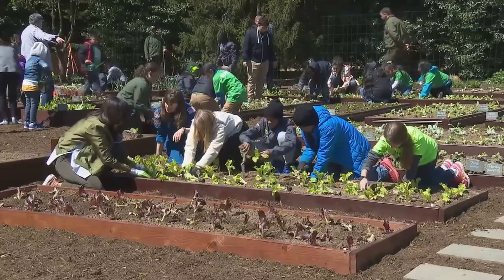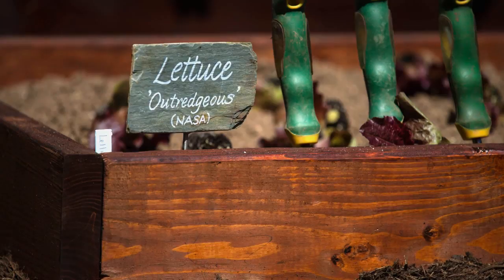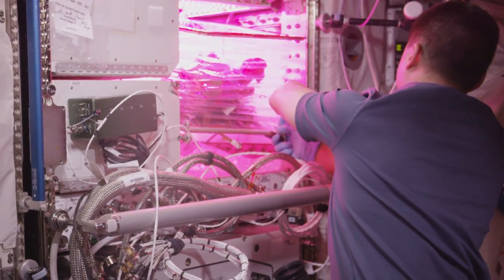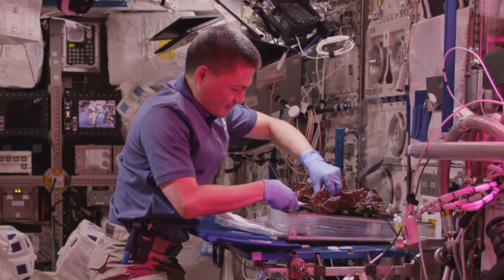Last spring, NASA officials helped the First Lady plant seeds in the garden, including seedlings of the same variety of lettuce that has been grown on the International Space Station. Lindgren harvested the original crop of lettuce onboard the space station during his time on orbit.